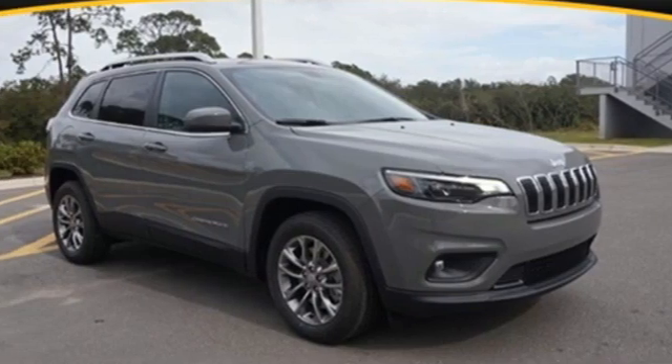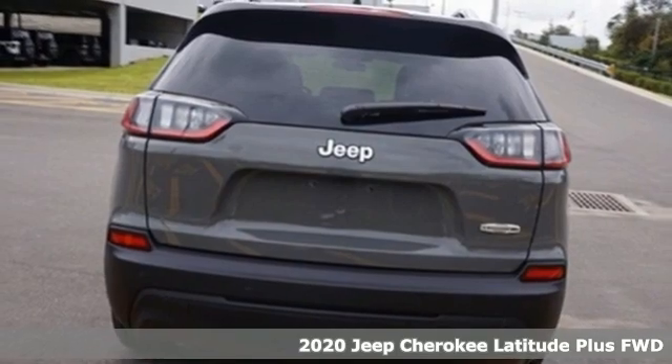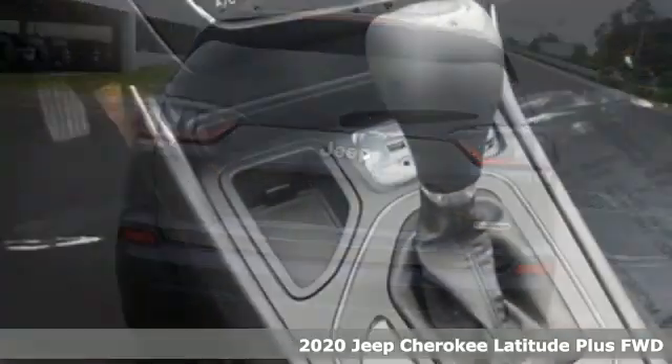It's a new 2020 Jeep Cherokee. Experience the Jeep life. A great vehicle is comprised of great features like these.